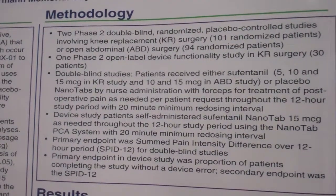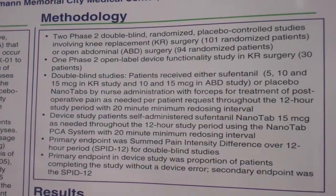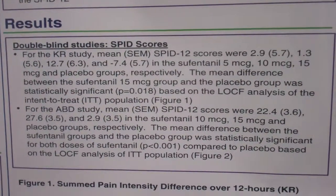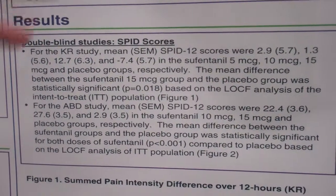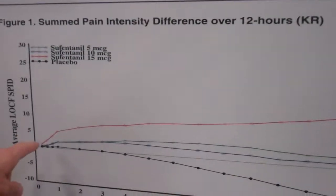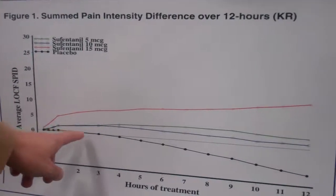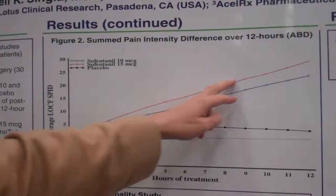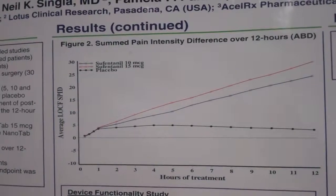Looking at the three studies, we found that for the most part the most efficacious dose was 15 micrograms. However, the 10 microgram dose was effective in certain populations. Looking at the pain intensity difference, you can see clearly the 15 micrograms being the most efficacious, and the placebo showing no real pain intensity difference. When summed over time between the 10 and the 15, you can see a consistent effect over the 12 hours of the study.